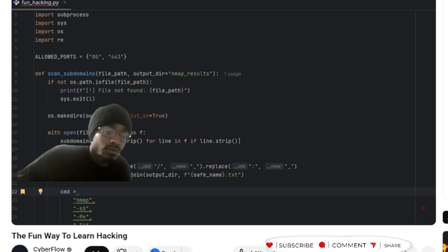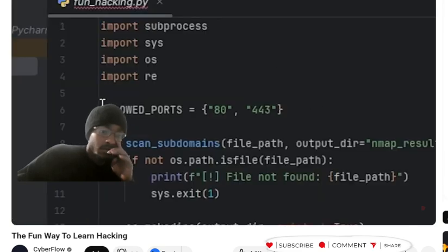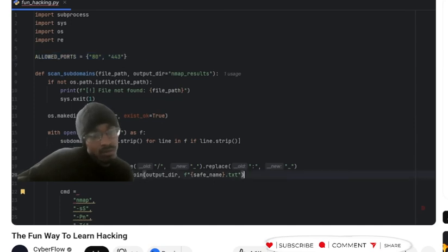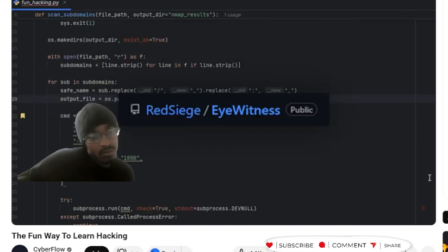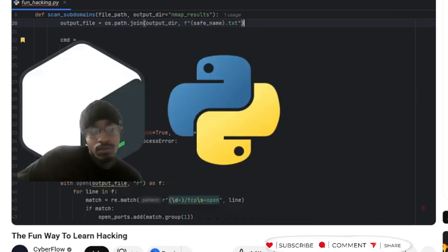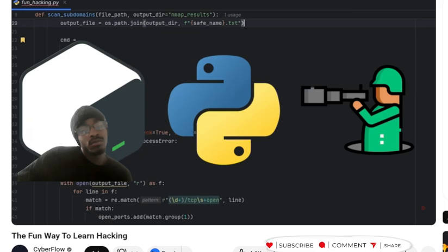Here's where it gets even better. I can modify my script to only show hosts with port 80 or 443 open, or automatically screenshot every web server it finds using EyeWitness. This is way more fun than following tutorials, and you're learning Python, Bash scripting, and reconnaissance methodology all at once.